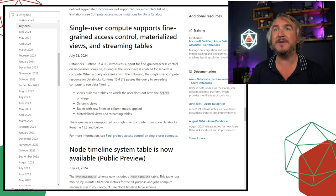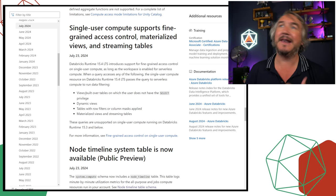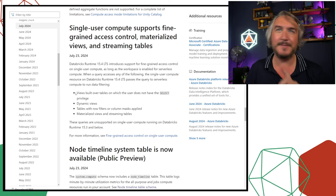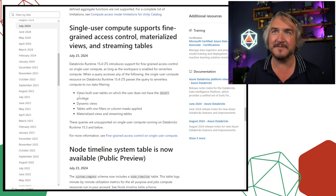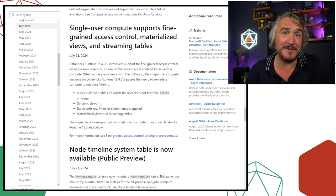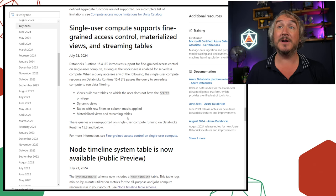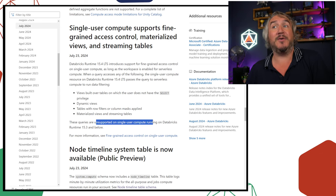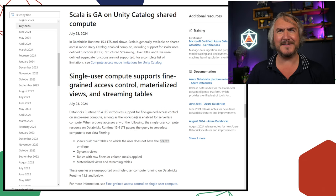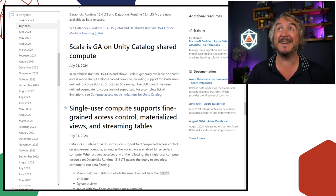Changes to single-user compute: previously certain security things weren't enabled on it, but now you can use them, though it passes some processing off to serverless. You need serverless fully configured for it to work. Things like views where you don't have privileges, dynamic views, row-level security, column masking — all that stuff will now work. It feels like a workaround using serverless to get over those limitations, but it is now available.